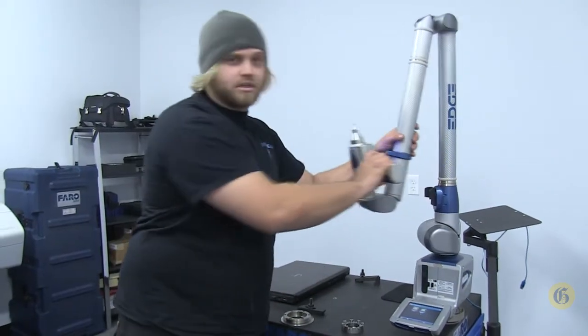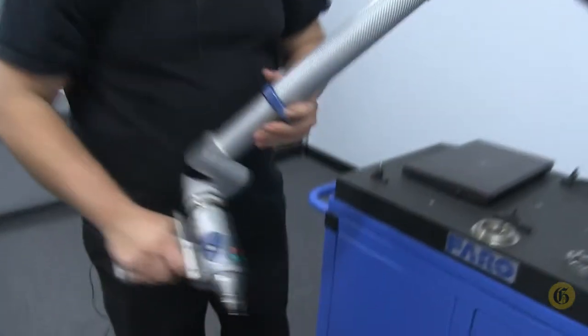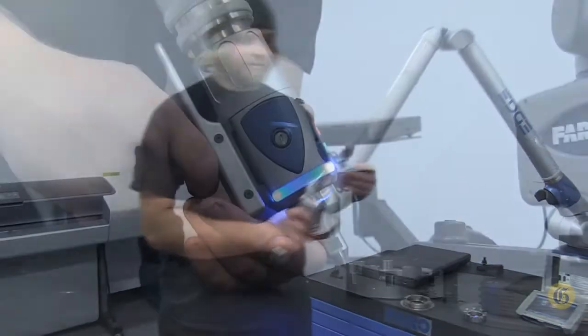With this 7 axis 9 foot arm we can take probing data and create model geometry from parts that we have no geometry for.